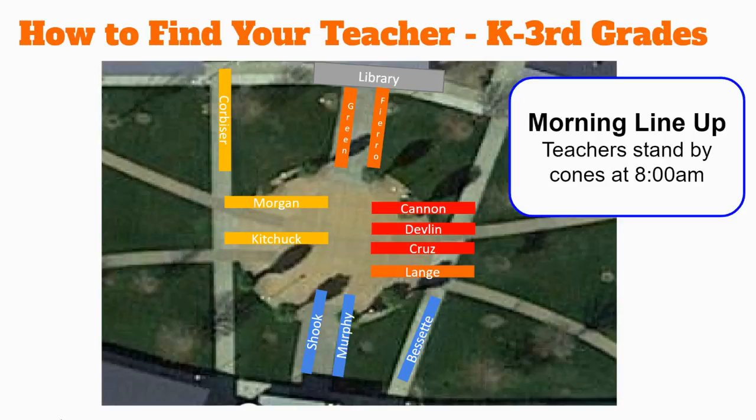Until our K-3 students are comfortable finding their classroom, teachers will be waiting for their class in the center of the quad area. We will have campus helpers escorting students to their teacher's line. Please see this graphic so that you know where your child's line will be. The teacher will then walk their students to their classroom.